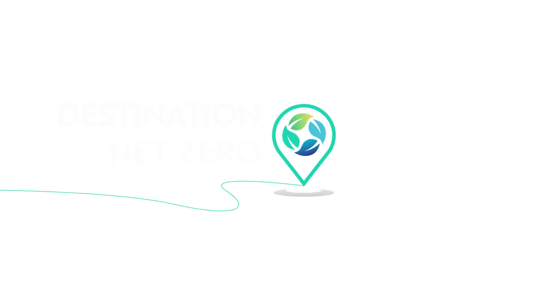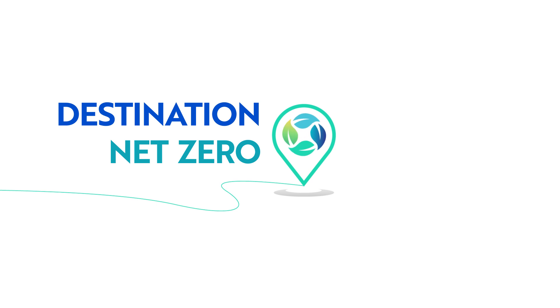Royal Caribbean Group is charting a course to destination net zero, a future where we achieve net zero emissions by 2050.